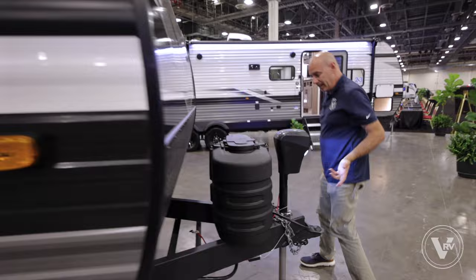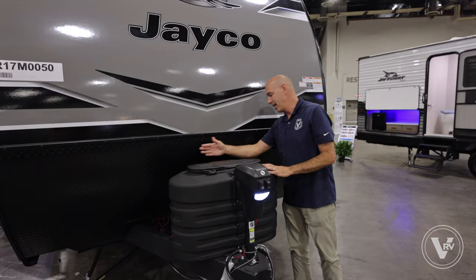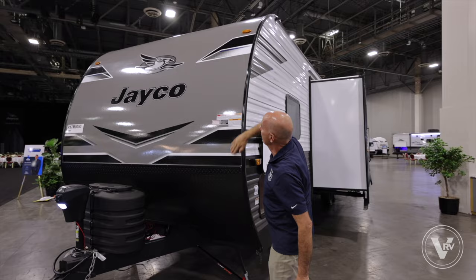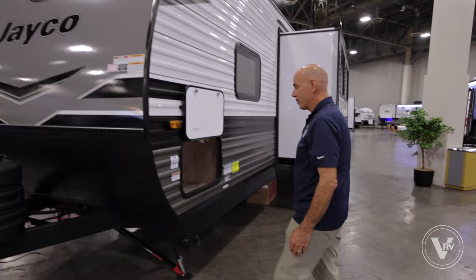Electric tongue jack and it's lighted, so leveling front to back is super easy. Your double 20s on your propane and your battery tray behind it. Carrying over from 2023, you have a fiberglass front cap instead of corrugated aluminum — it looks more aerodynamic and streamlined. You still have your diamond plating in front, which is nice to protect from rock chips.